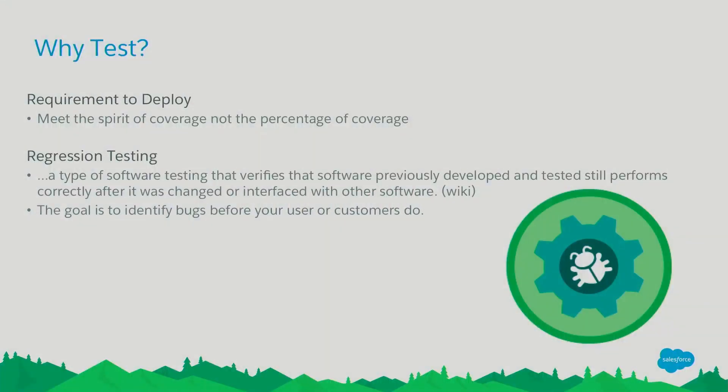So why test? It is a requirement to deploy — we all know that. We have to hit that 75%. But we also want to hit the spirit of the coverage, not just the percentage. We also have regression that we want to prevent. Regression testing is very important. We need to know that code deployed six months ago isn't going to become buggy when new code is deployed. So we continuously run our whole test suite before every deploy in our QA environment.